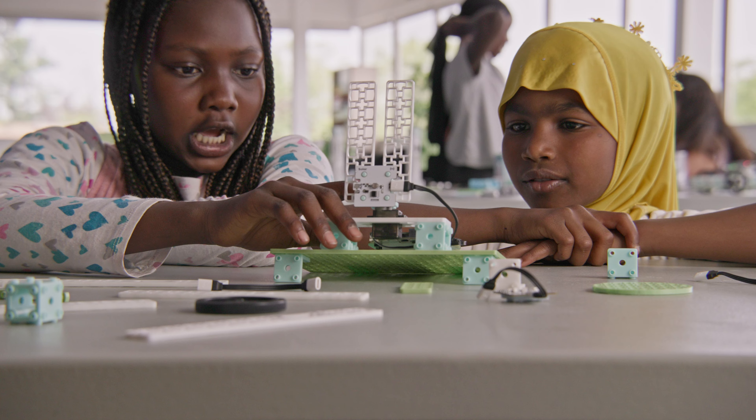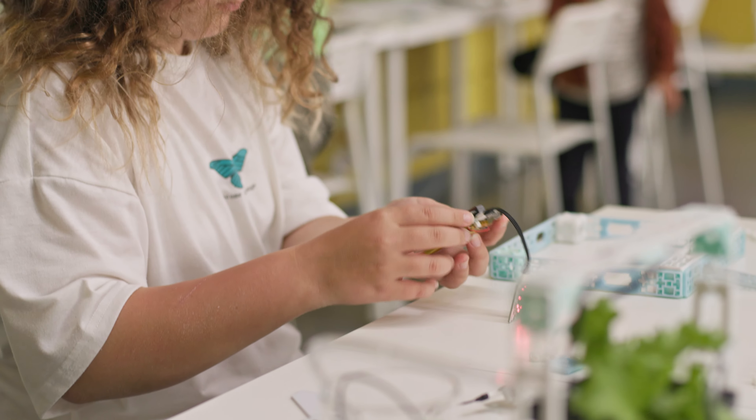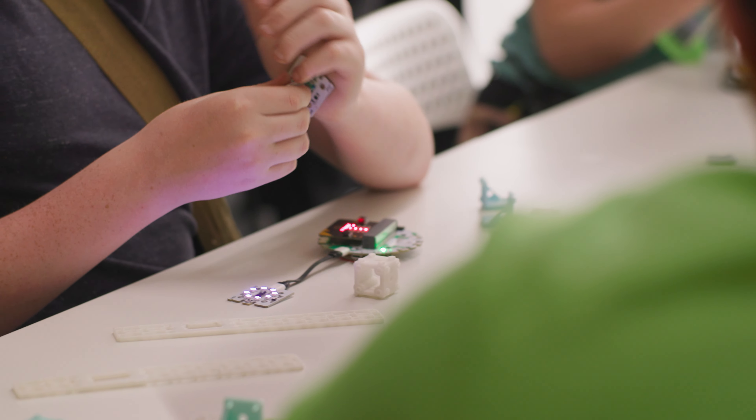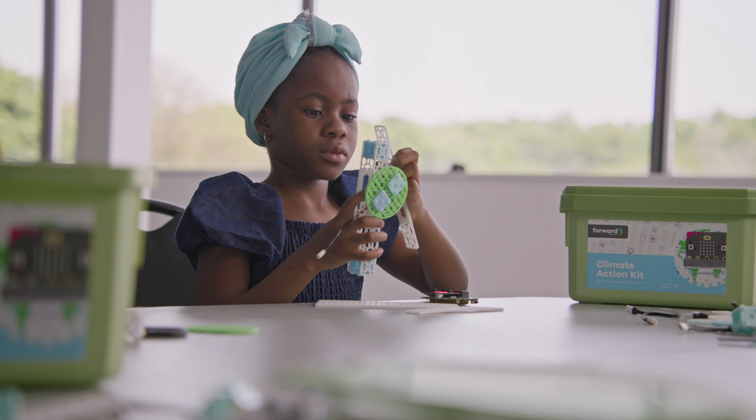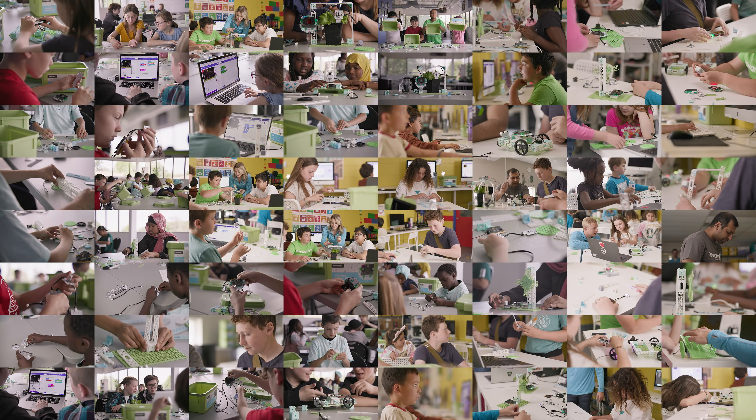There's no prior experience required to go from this to this. Educational tools need to be durable to survive life in the classroom. That's why we designed the kit to be assembled and disassembled over and over again, lesson after lesson.